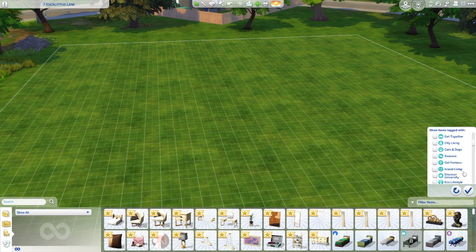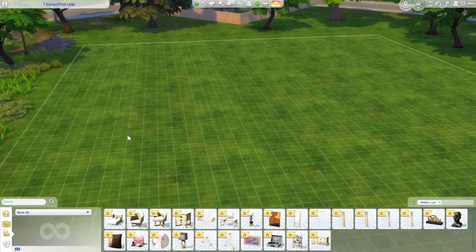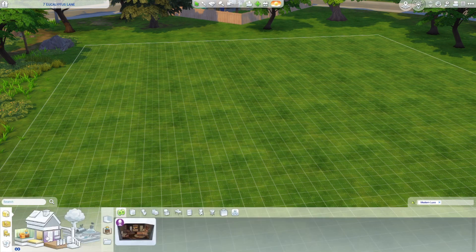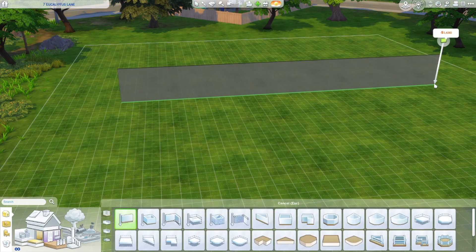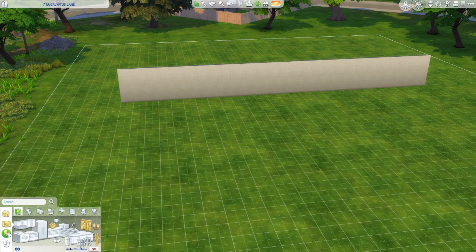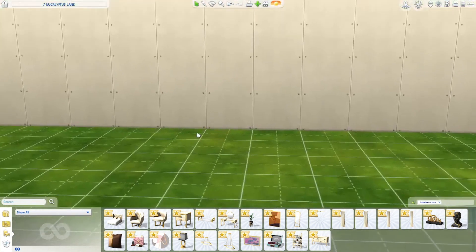By the way, we have a new pack filter that just came in a patch earlier this week - I am so excited! Alright, Modern Luxe - I feel like I should build a wall first. That would probably be better. Will there be doors or anything? I don't think so, but you never know - they surprise me every time.